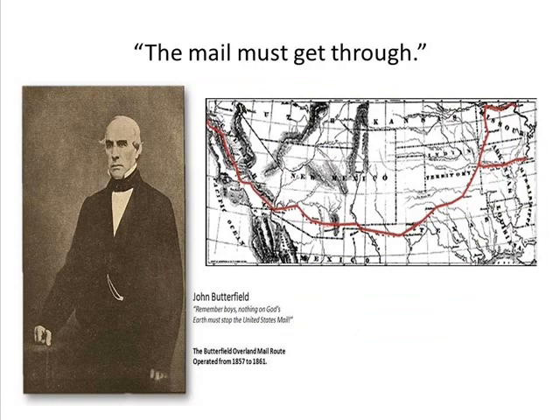The Butterfield Overland Mail Route was initiated by John Butterfield. He was born in 1801 and raised in the state of New York, where he acquired his experience as a mail route driver. He eventually operated his own mail route near Utica, New York.